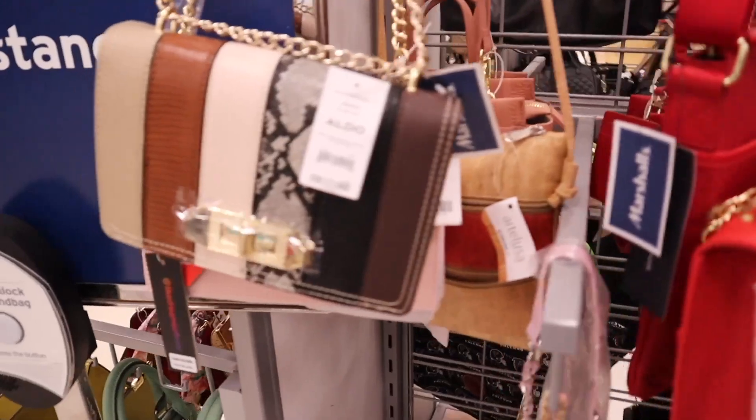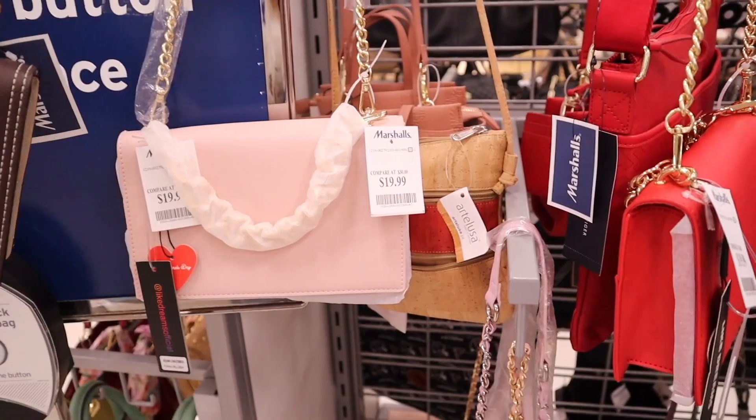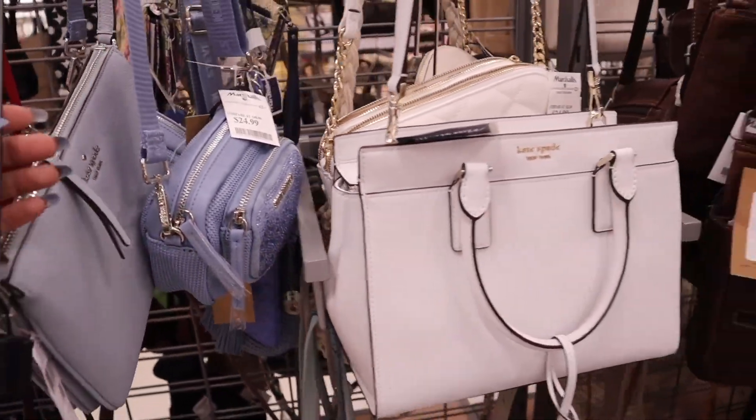I can't forget to show you this one — super trendy as well. I love this brand for only $30. They also have a pink crossbody purse too. Don't forget to let me know your favorite.